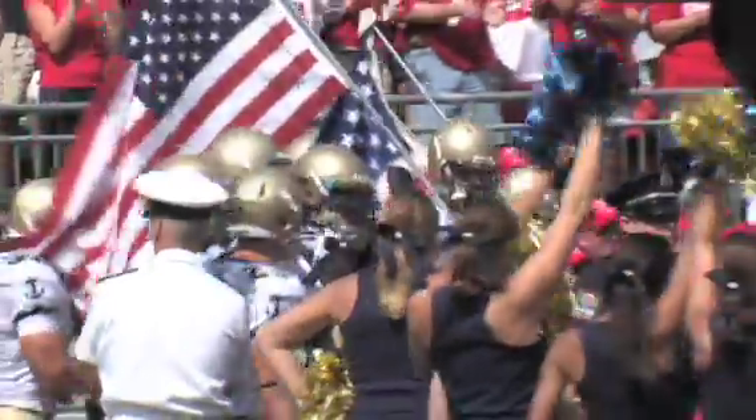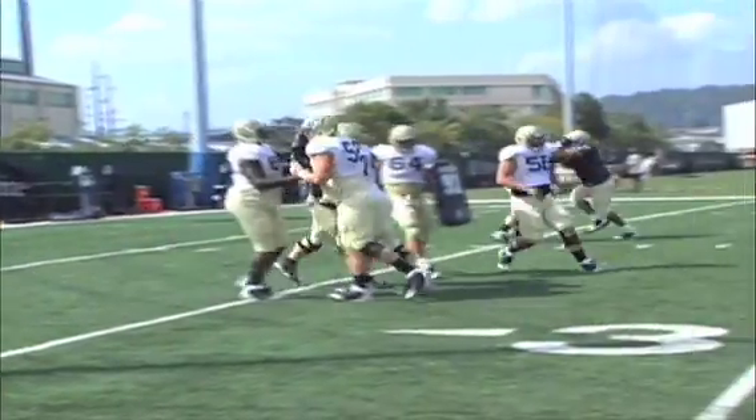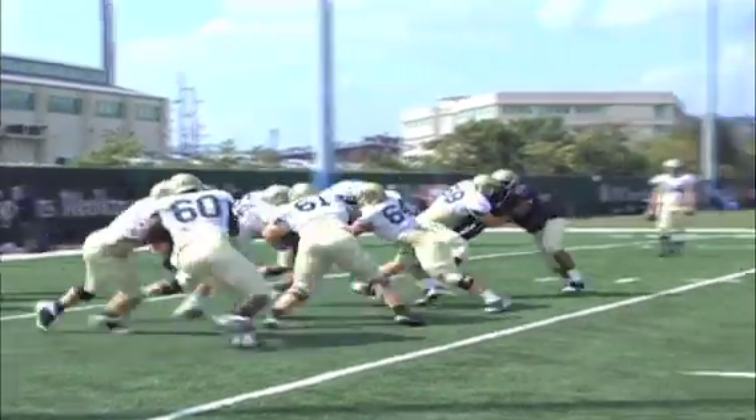So how do you prepare as a defense? With the scout team, we just asked them to give us a great look, and we get on them when they're getting tired. They did a great job running Navy's offense and cutting and everything, man.